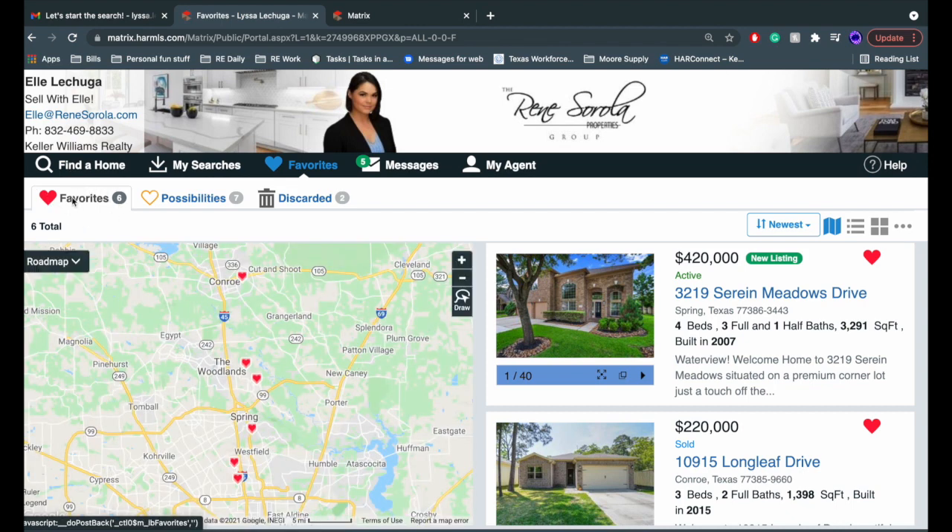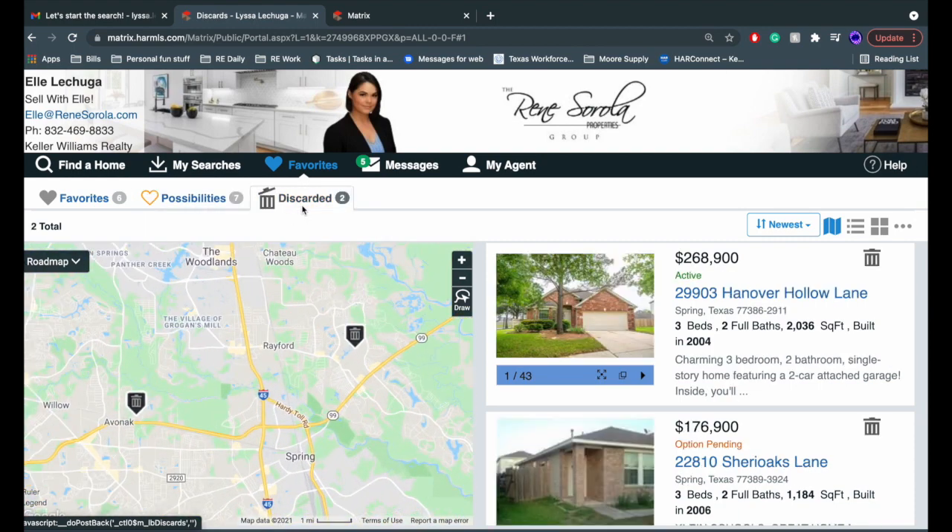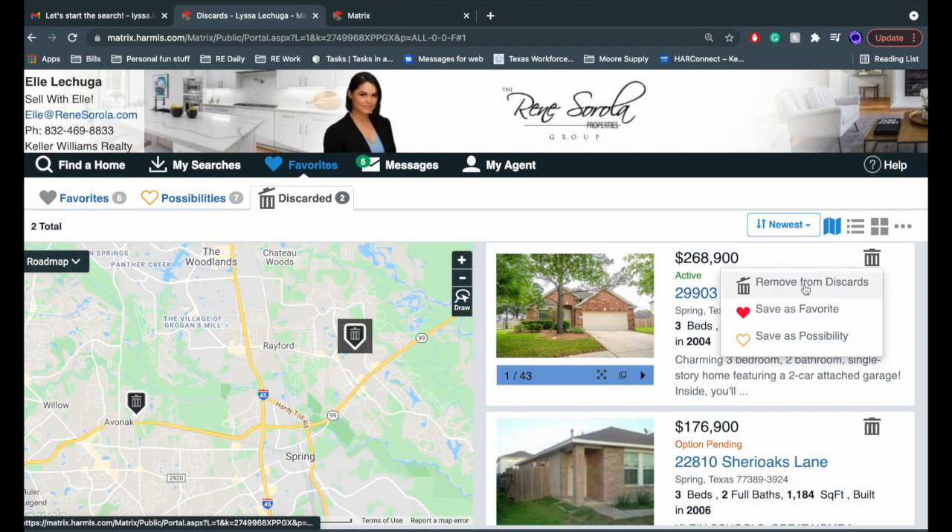We can take a look at our favorites on this tab, or go right next door and take a look at the possibilities. We can even go to our discards. If you accidentally discard a property, that's no problem — just click the trash can and take it right back out.